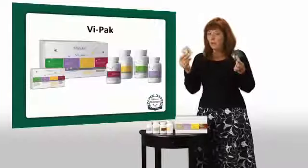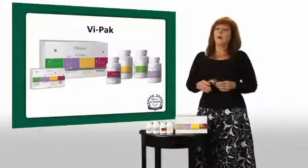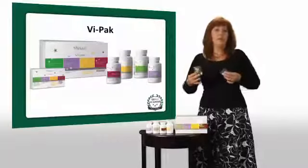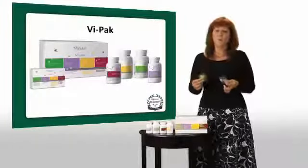Now, why do we have two packets and why do you have to take them twice a day? Well, your body cannot absorb all of the nutrients that you need in one sitting. So by spreading it out, we know you're getting the maximum amount of nutritional supplements into your body, along with how we process it so that you know it's more absorbable.